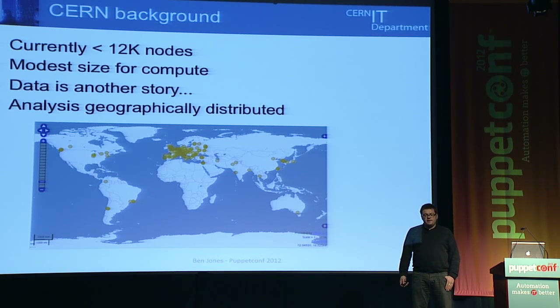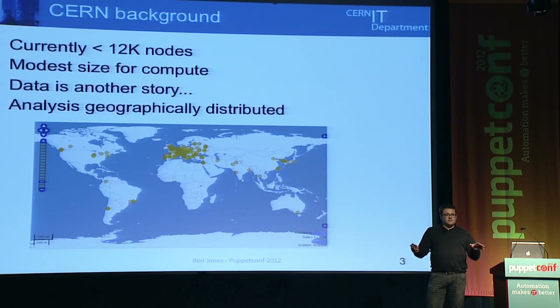So we end up having lots of services managed by admins in lots of different parts of the world. Even though on-site at CERN you can manage problems by sticking your head out the door and shouting down the corridor, in terms of how the rest of the plant is managed, it's certainly not on that scale. We have to deal with distributed administration.